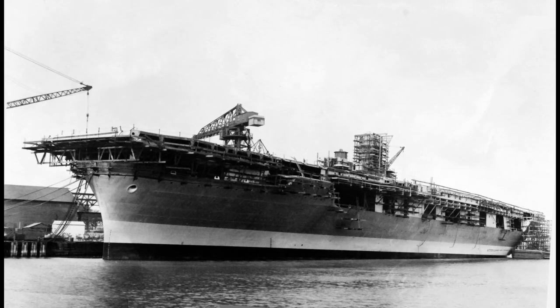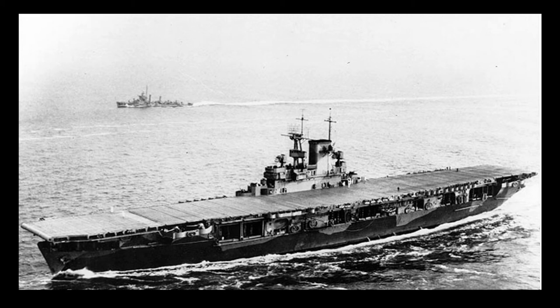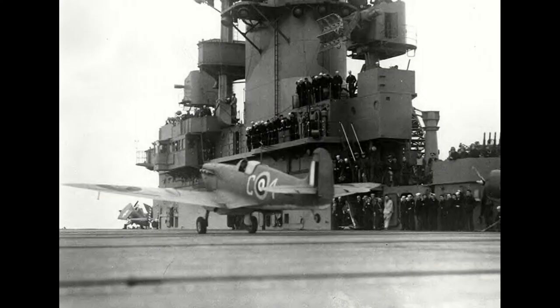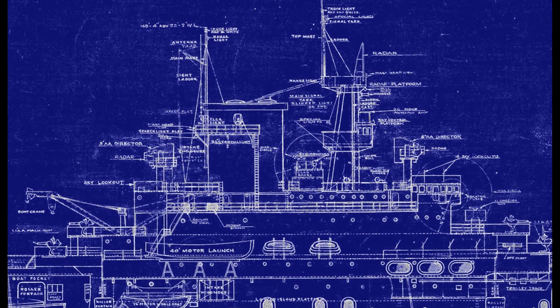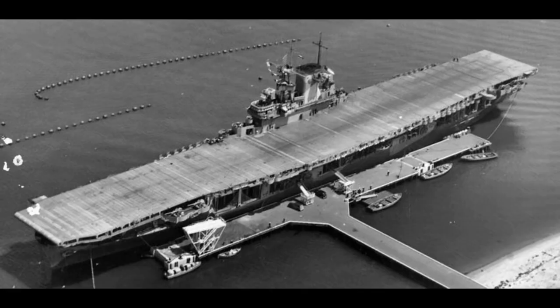This video is brought to you by S.T.A.L.A. Hello and welcome to The Warshipologist.